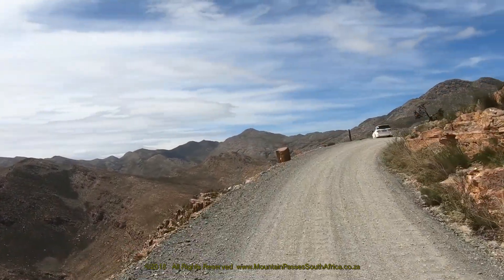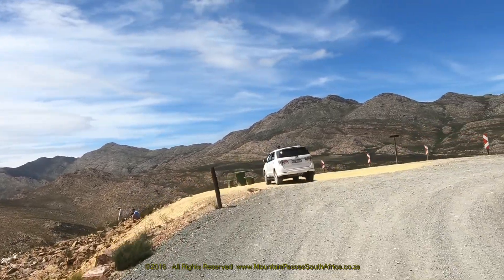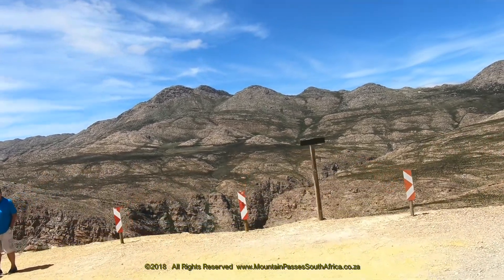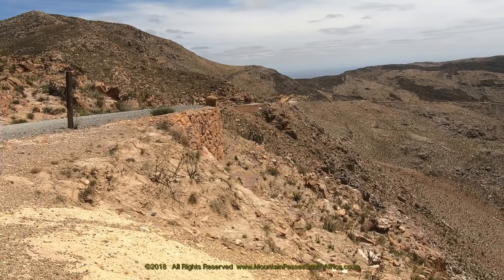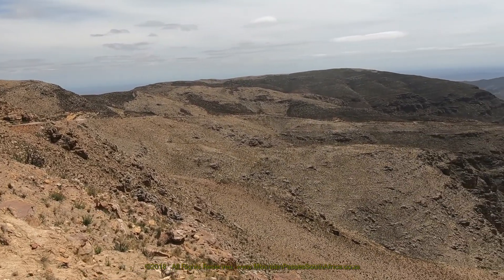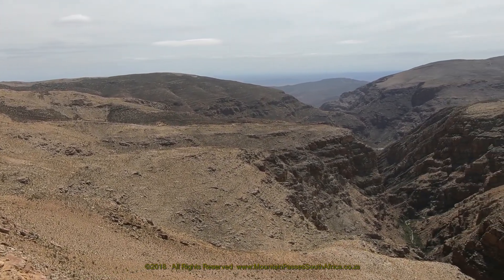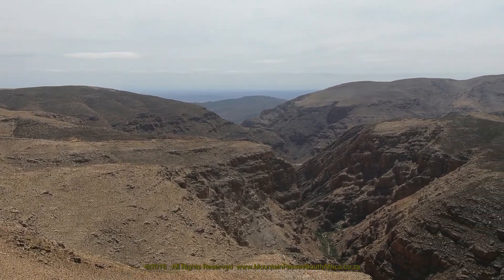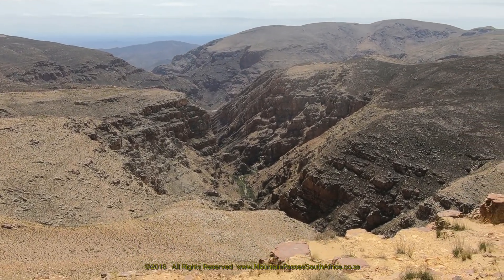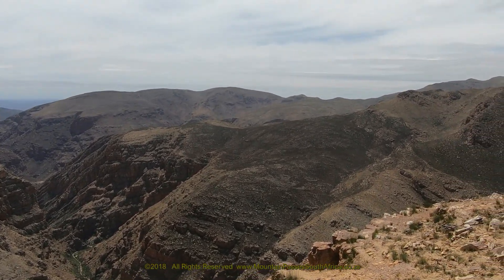The Tierberg view site is located approximately halfway along the pass at the apex of a very sharp right-hand bend of 160 degrees. It's the second highest point on the pass at an altitude of 1,394 metres, exactly 9 km from the northern start. There's a concrete picnic table here and sufficient parking for about six vehicles. The name Tierberg does not appear on any of the topographical maps, and the mountain spine that leads upwards terminates at 1,535 metres and is actually called Platteberg.